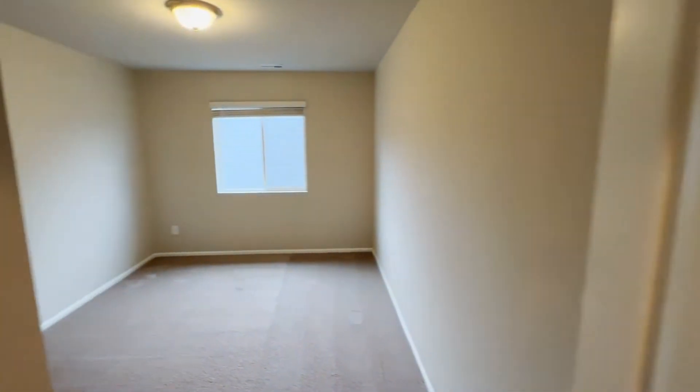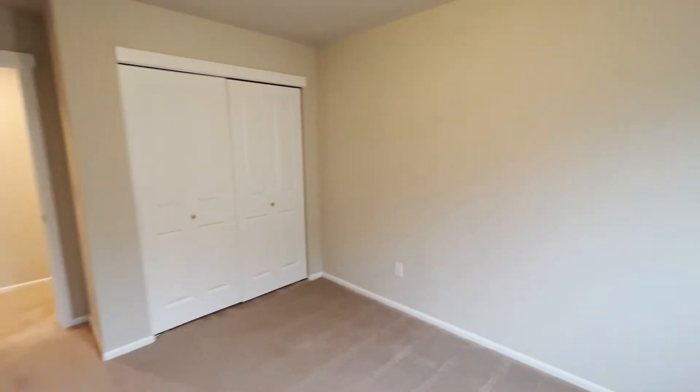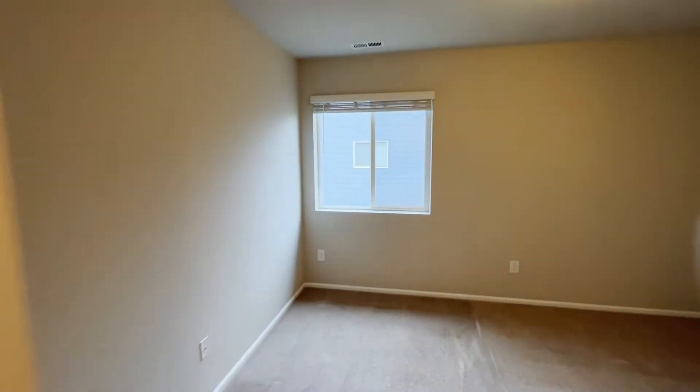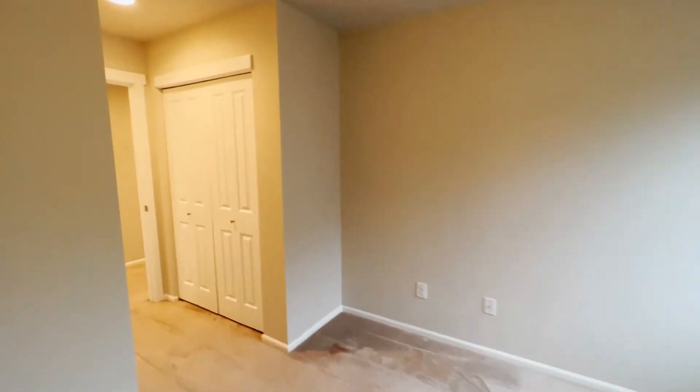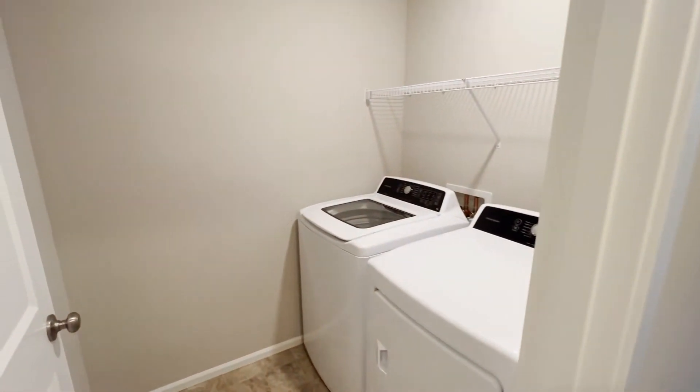Bedroom number three. Bedroom number four. Laundry room.